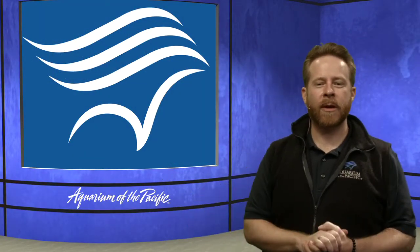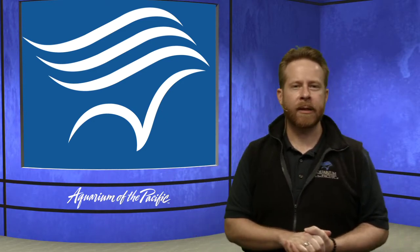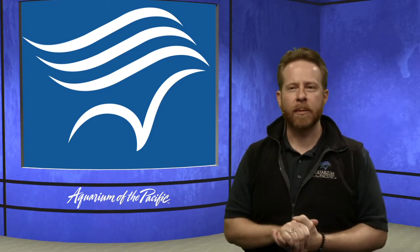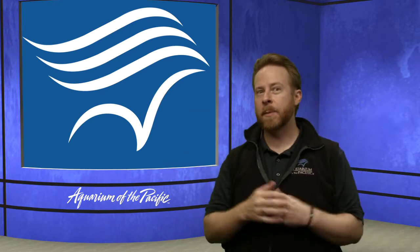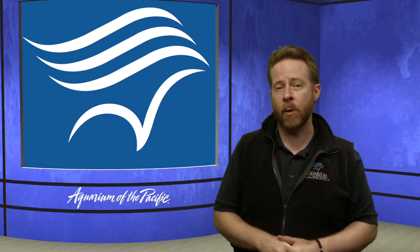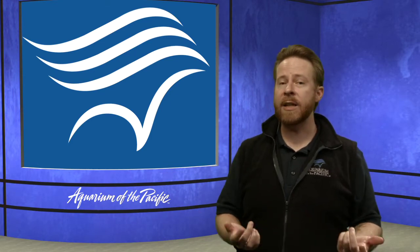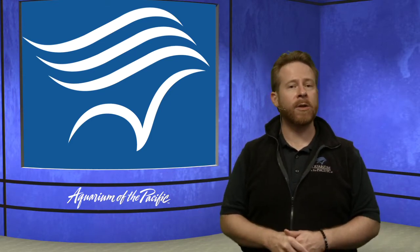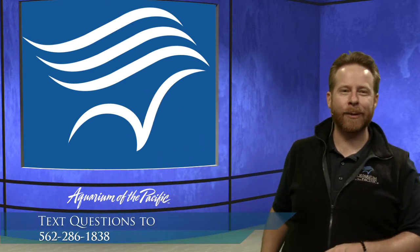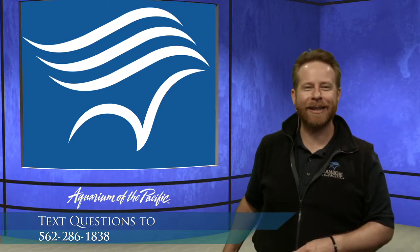Good morning, everyone. Welcome to another episode of our Aquarium Online Academy. I'm James from the Education Department here at the Aquarium of the Pacific in Long Beach. I have Jen and Dana helping control the computer to show off all the cool animals on screen behind us, and Emily is over in the office helping to answer and relay your questions. You can text in questions to us at 562-286-1838.